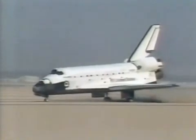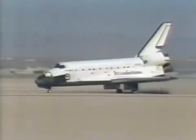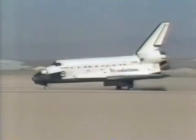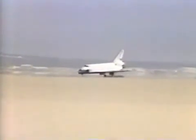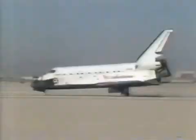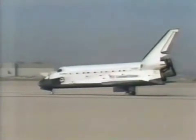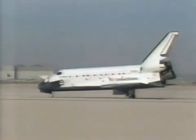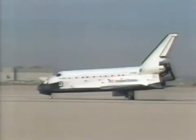One of the problems they had in earlier landings was applying the brakes, but everything here looks to have been smooth as silk. In the distance, the National Anthem. Wheel stop. Discovery, welcome back — a great ending to the new beginning.